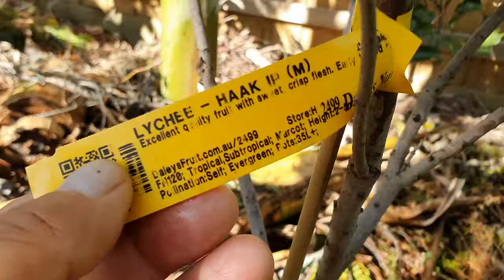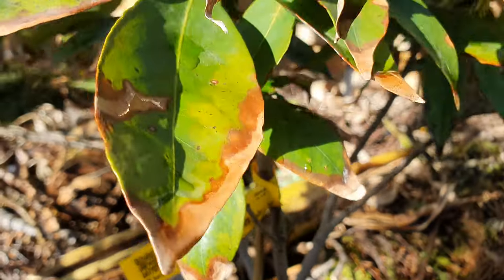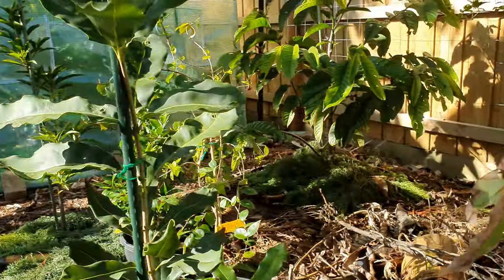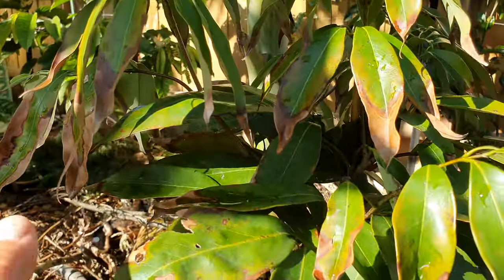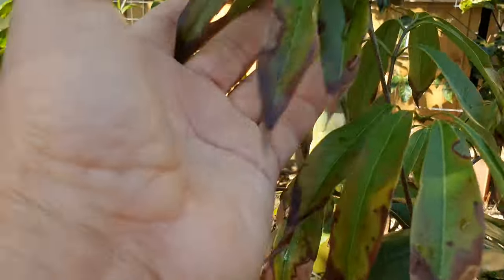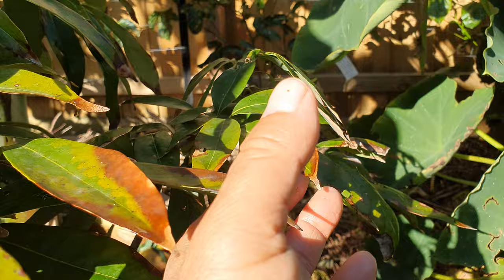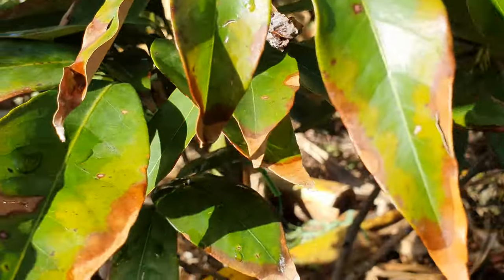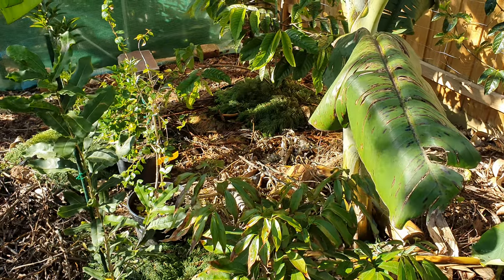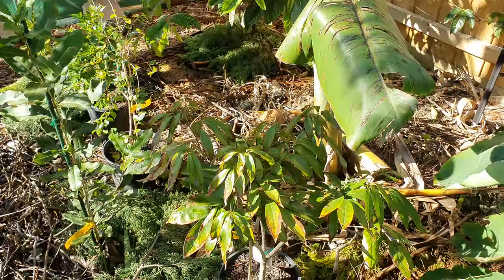This is the Hak Ip lychee, the newest one I received from Daly's a couple of months ago. This one has had a different response to the cold than the ones in the greenhouse. I don't have this one in the greenhouse and you can see it's getting a lot of damage on all the tips - probably from the cold we've had the last few days and whilst we were gone. I'm trying to harden these up, but it really belongs in the greenhouse and I've got no room. I'm keeping it under the banana leaves here, semi-protected.